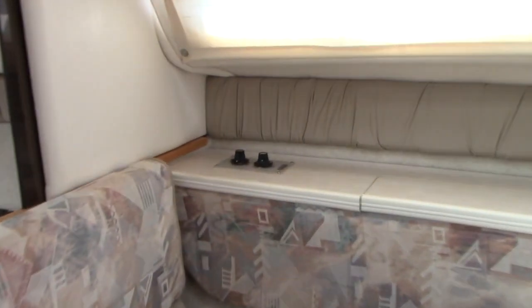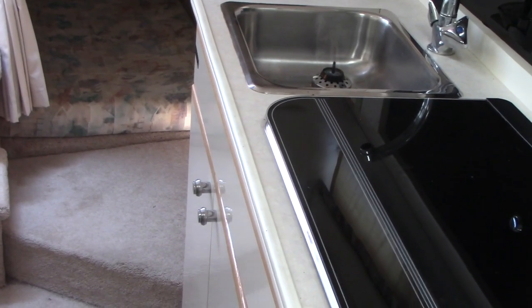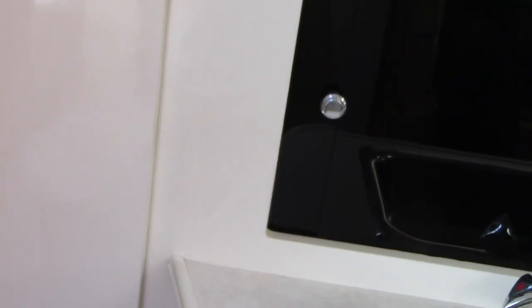The boat has climate control — your air conditioning controls are right there. When hooked up to shore power you can turn the air conditioning on and make it nice and cold in here. It also has reverse cycle heat. There's a fresh water system, and here's your shore power panel hookup.